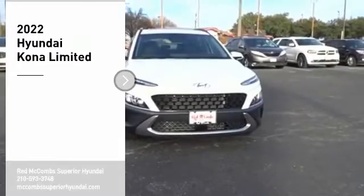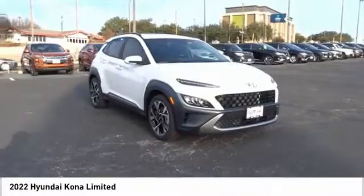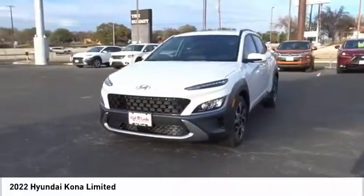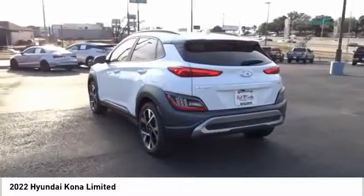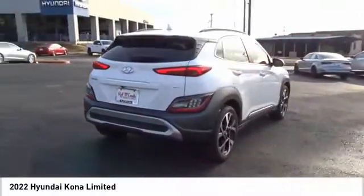Come test drive the 2022 Kona. The Hyundai Kona provides a wide variety of functionality in a small SUV body. The energetic design is perfect for those looking to marry their adventurous side with their urban lifestyle. A vehicle like this doesn't come along every day. Come in and get it before someone else does.